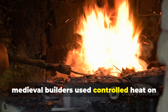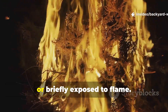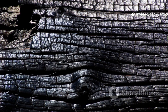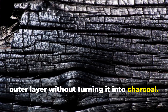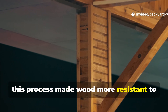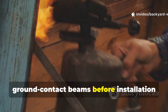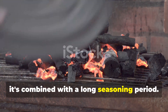In some cases, medieval builders used controlled heat on wood that would face harsh conditions. Posts and beams were warmed over embers or briefly exposed to flame. This collapsed microscopic pathways inside the wood that normally absorb water. Light surface scorching hardened the outer layer without turning it into charcoal. This process made wood more resistant to moisture and insects without applying any coating. Today, slowly heating fence posts or ground contact beams before installation can provide similar benefits, especially when combined with a long seasoning period.